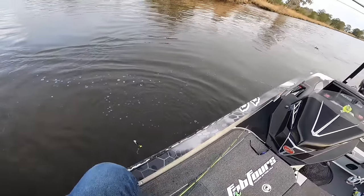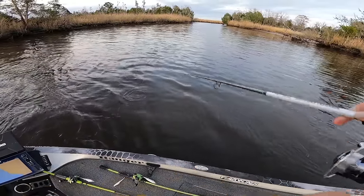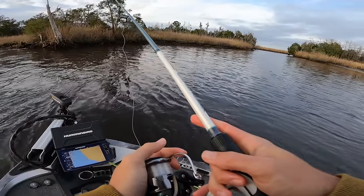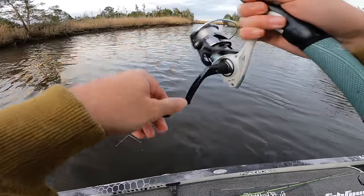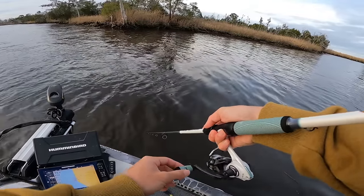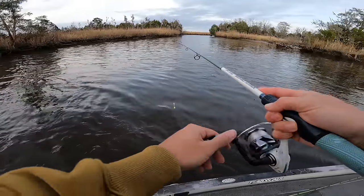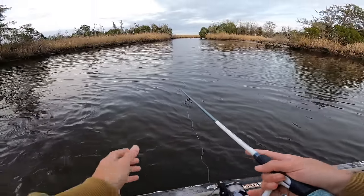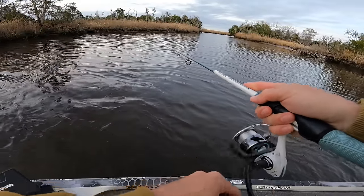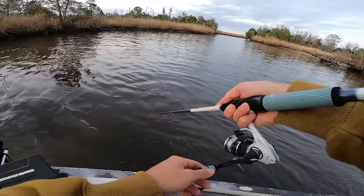Let's go! I threw it up a little shallower and was reeling it slow on the bottom — maybe we're figuring something out. If there's one red, there's more. I was running it slow on the bottom, rod tip down, barely creeping it, popping my rod tip slightly, and I felt him start grabbing it. Maybe today they don't want it hopped off the bottom like a shaky head — they want it moving, just creeping along the bottom nice and slow, keeping that bottom contact.